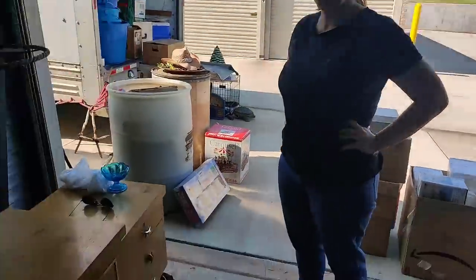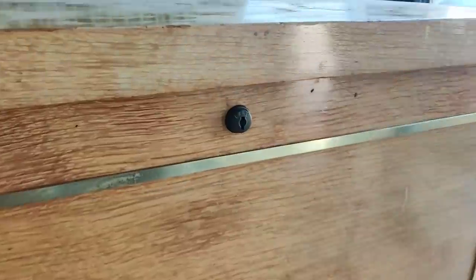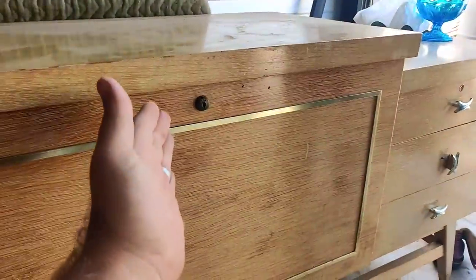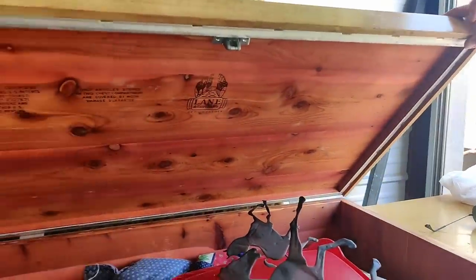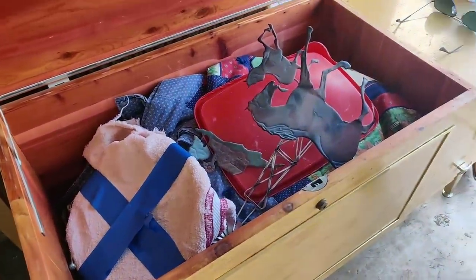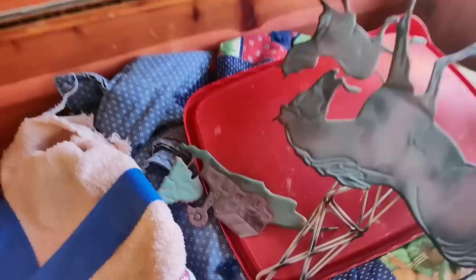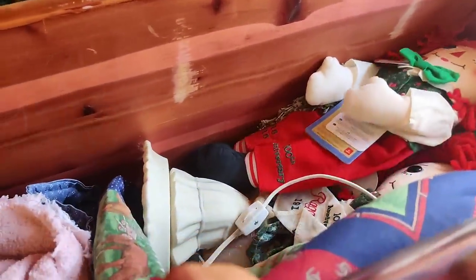We have uncovered something really special, which looks to be a nice dresser. The button says Lane, so that's always good news. Let's go here first - look at that, people, it is a Lane cedar trunk dresser chest. You see a quilt, a baking dish, Raggedy Ann, and more dishes. It's a deep chest - more blankets.